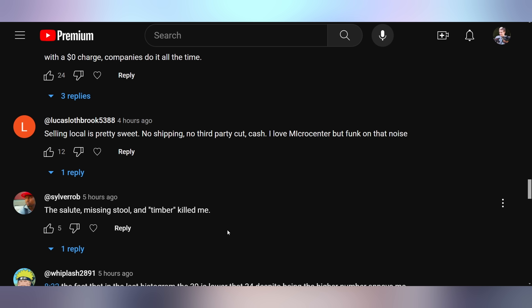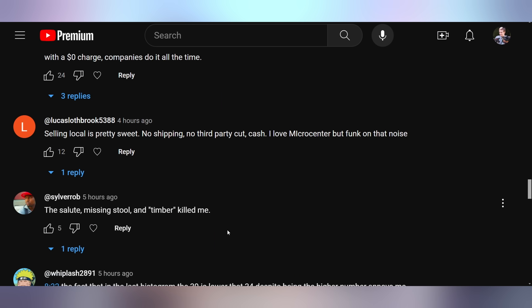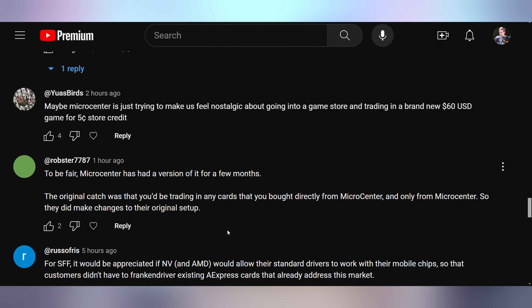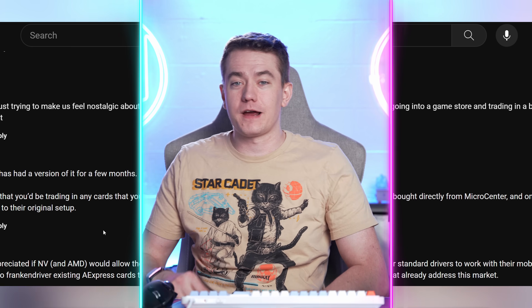Lucas says: 'Selling local is pretty sweet — no shipping, no third-party cut, cash. I love Micro Center but funk that noise.' I agree — I think $700 is way too low. Then YAsBird says: 'Maybe Micro Center is trying to make us feel nostalgic about going into a game store and trading in a brand new $60 game for five cents store credit.' They're not GameStop bad — the trade-in pricing is rough, but Micro Center is way better than any GameStop comparison you can make.